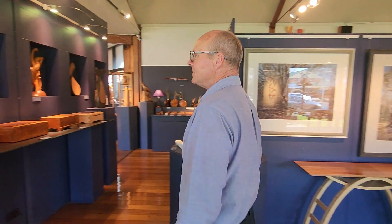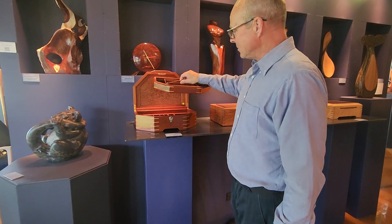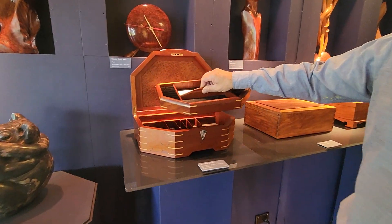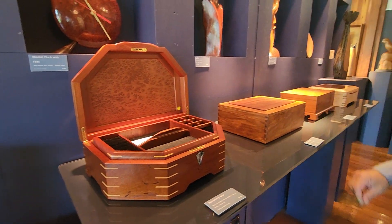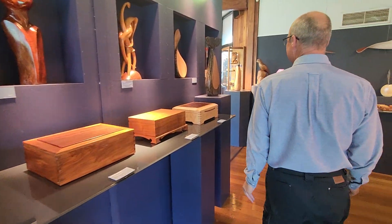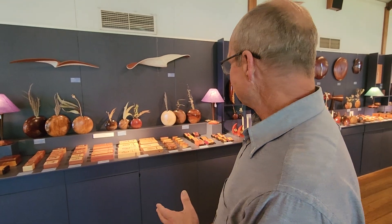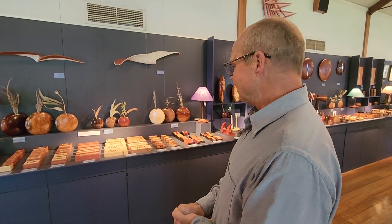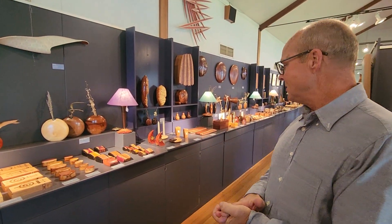And over this side, this is another of Anthony Hoffricher's boxes. He does some really beautiful work. We also have a variety of smaller, more affordable pieces. These boxes are from Chuck Van Lint.